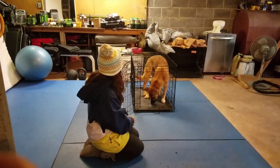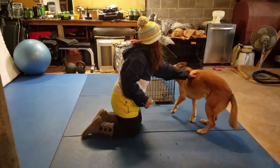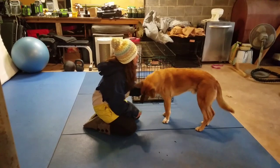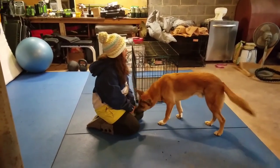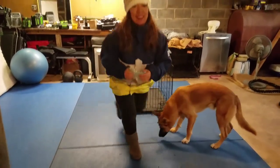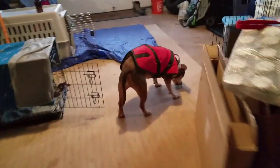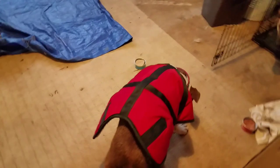You always want to end these games with something positive — or even a stuffed Kong inside their crate. Give lots of praise and don't forget the rewards. Good luck everyone! To test if you have actually maintained the right association: if they come into a room and go straight into the crate, then you know you've done your job.